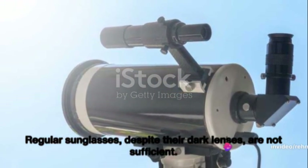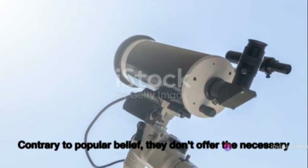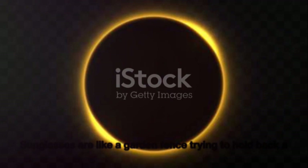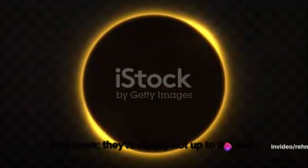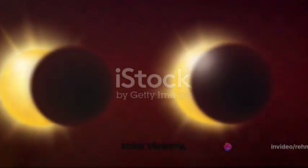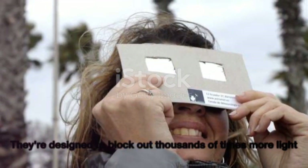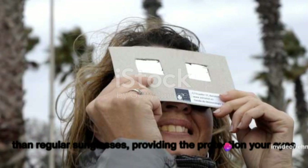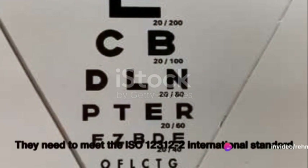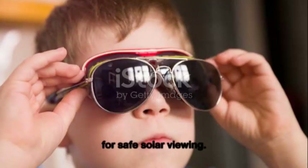Regular sunglasses, despite their dark lenses, are not sufficient. Contrary to popular belief, they don't offer the necessary protection against the Sun's harmful rays — they're like a garden fence trying to hold back a tidal wave. Safe solar viewing requires specialized glasses or handheld solar viewers, designed to block out thousands of times more light than regular sunglasses. They need to meet the ISO 12312-2 international standard for safe solar viewing.